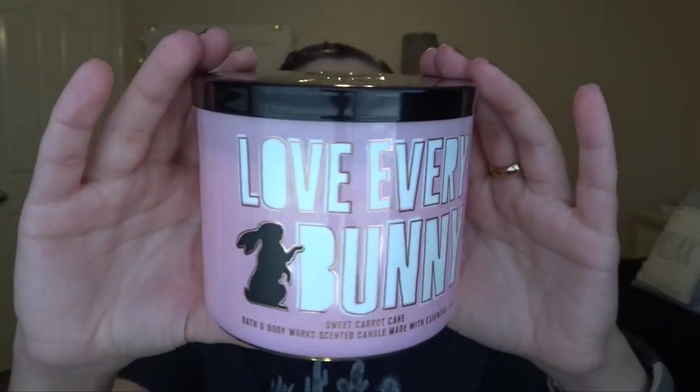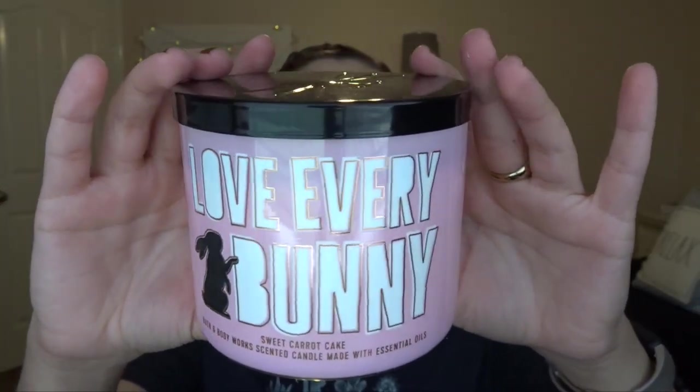We're going to start off with the one that I'm most excited about — I want to burn this right after the video. It is Love Every Bunny Sweet Carrot Cake. Tina Devalicious was talking about this and said it was absolutely amazing, and I just had to try it. Look at this cute little lid — it's got little whiskers and everything. The scent is Sweet Cream Cheese Frosting, Fluffy Carrot Cake, and Cinnamon Spice. Definitely down my alley — any bakery scent I will absolutely love, and if you add cinnamon to it, then I will love it even more.